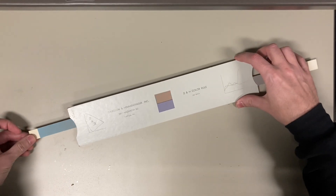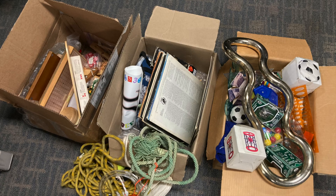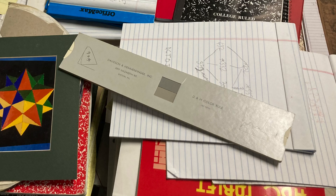So they're in the process of packing the place up, and while that's going on, they just received a massive donation of stuff from the family of a famous mathematician who died recently of COVID. Mostly books, but a fair amount of random other stuff — Gathering for Gardner souvenirs, notebooks full of mathematical scribblings — and sitting right on top of it was this thing, the D and H color rule.